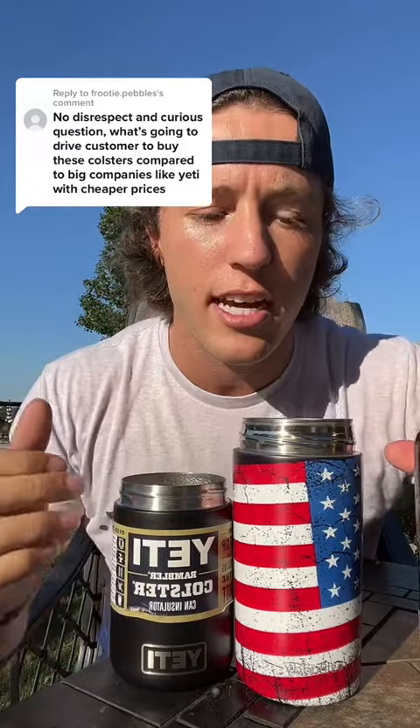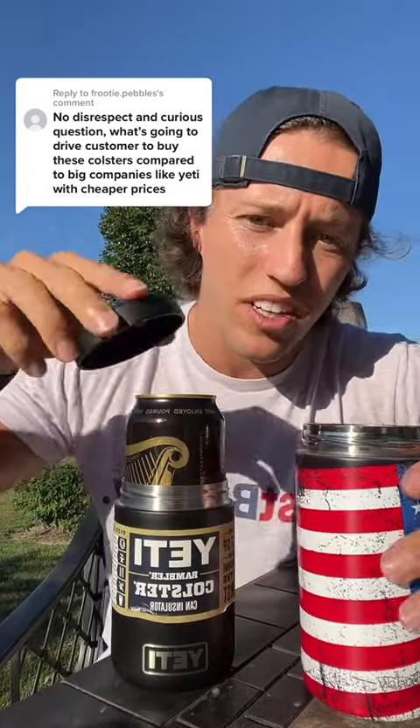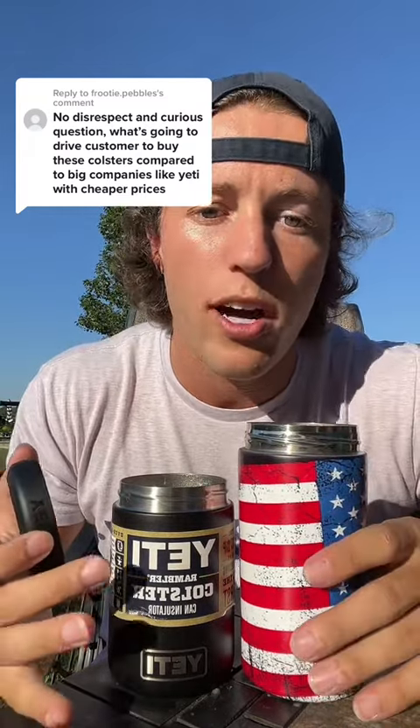But what happens when you go to a 16 ounce can? With ours, voila — take that out, comes right with it for that $30. Now it's going to fit 16 ounce cans. But with this, you put the lid on, and we're going to have a little tough time there — you're probably going to have to go out and get a 16 ounce can cooler for $25 or $30 as well.